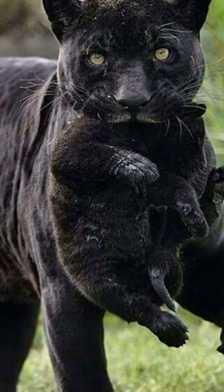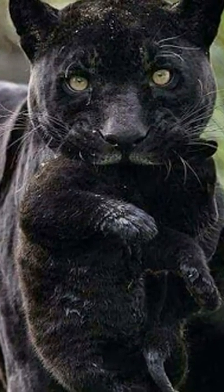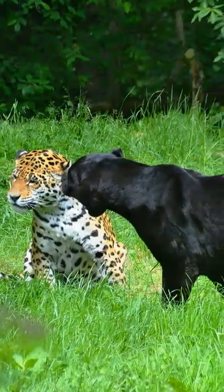Their dark chocolate-brown coloration is caused by a recessive gene, which means it is possible for spotted parents carrying this gene to have melanistic cubs. The black leopard has the same pattern of spots as any other leopard.